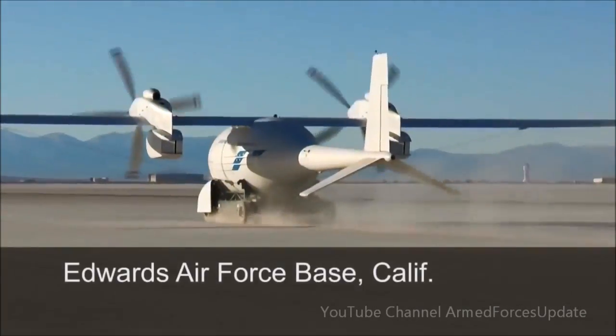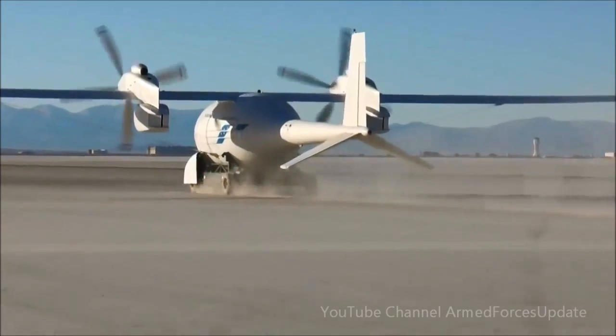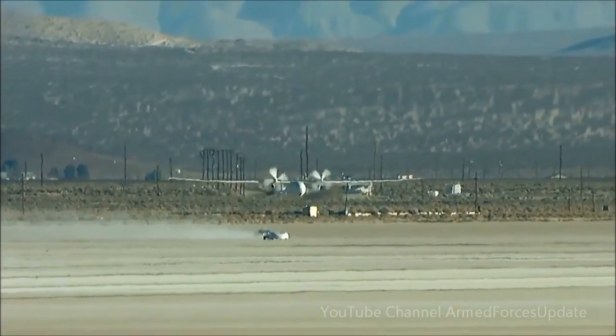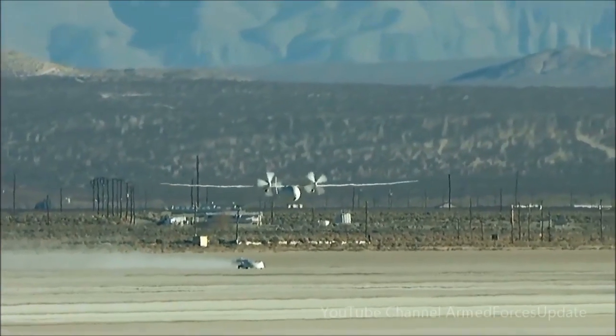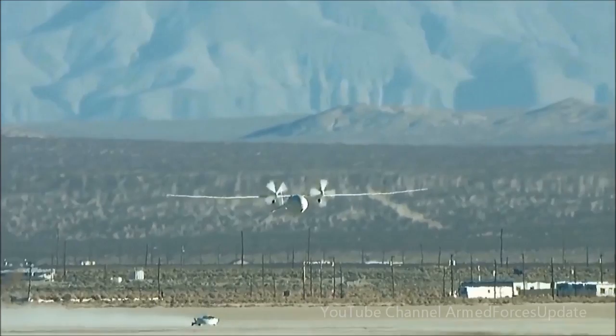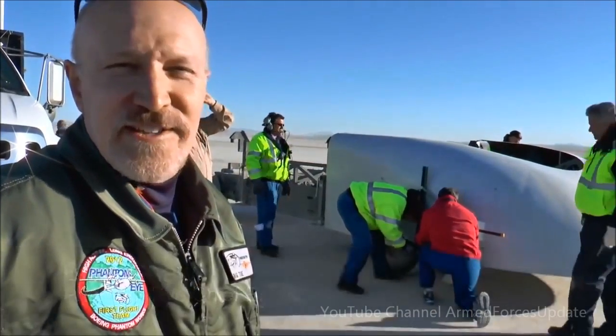It was only Phantom Eye's second takeoff, but it performed it as though it had done it a hundred times before. After reaching its takeoff speed of nearly 60 knots, Phantom Eye lifted off from its ground cart and gracefully climbed to more than 8,000 feet to begin a 66-minute flight. Seeing that bird lift off the cart like that was a sight to see.